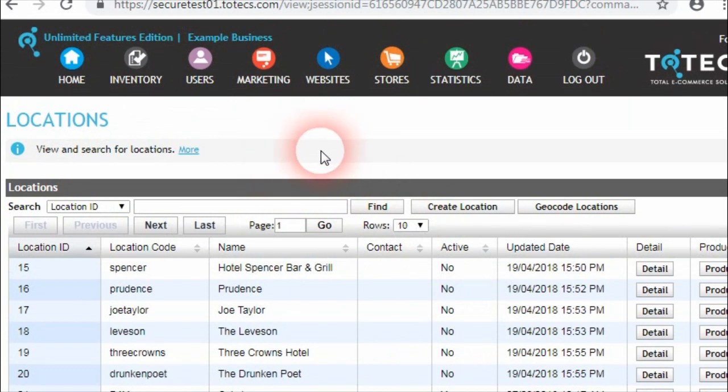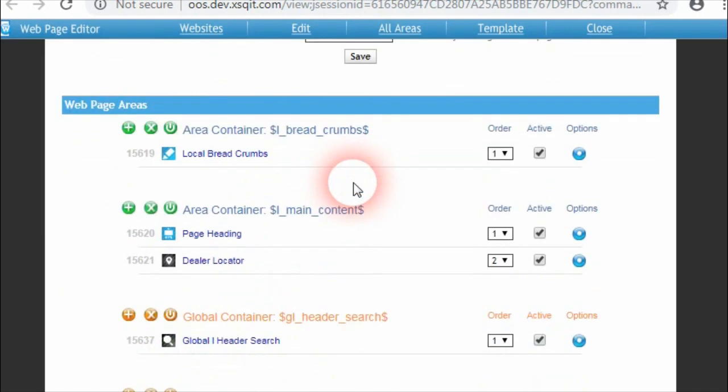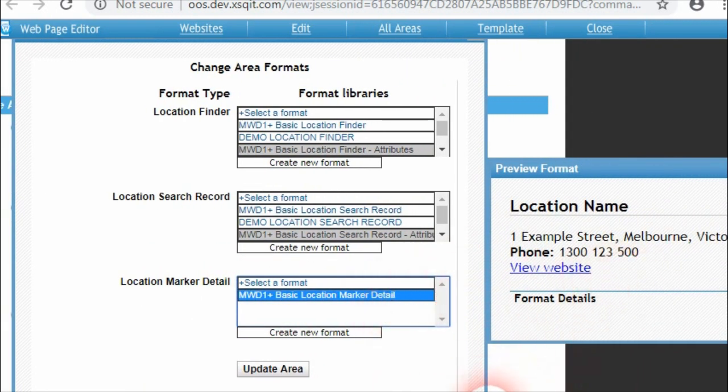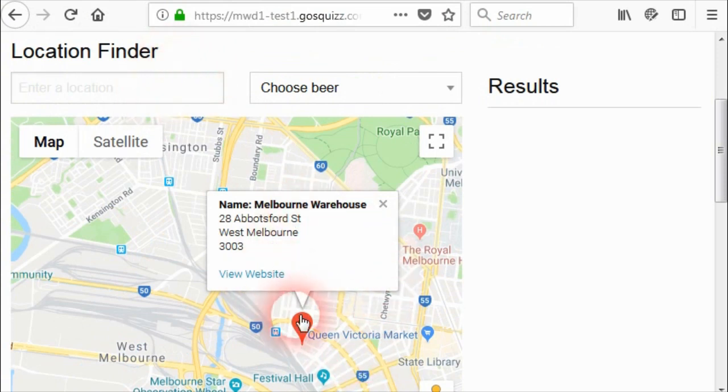With that data work done, within the content managed website we have created a page called Deal Locator. The Deal Locator page has the Deal Locator area, and against that area there is a new format called Location Marker Detail. This is where we can customize the content that appears in the overlay — for example, putting in a view website link. After updating the format and refreshing the page, clicking on a location now shows the overlay with the address displayed and a view website link that is linked to the URL set against the location within the Administration Center.